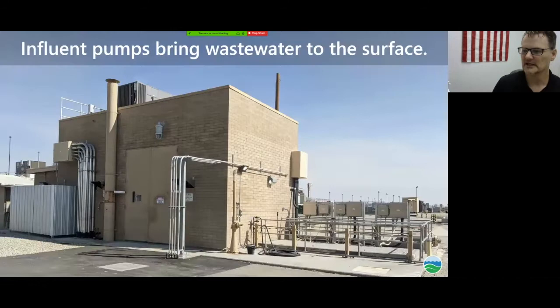Starting with the influent pumps — this is a picture of the building. The pumps are approximately 40 feet below grade. The reason they're so deep is because the Antelope Valley is flat, and we want the sewer systems to gravity-flow water to the plant. In order to gravity-flow the water, we slope it towards the plant, which means it gets deeper as it gets closer. We have five pumps ranging from 137 to 150 horsepower, and they pump about 10 MGD each.